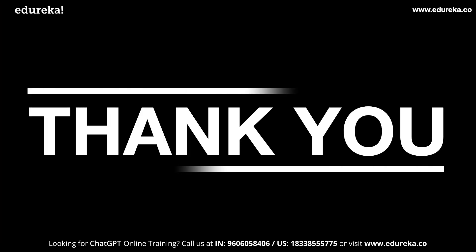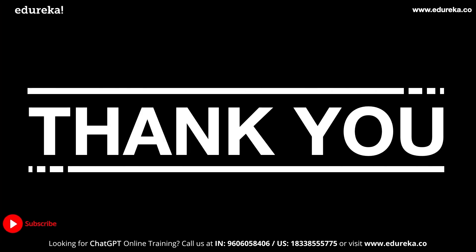And with this, we come to the end of this video. Hope you found it informative and useful. We will come up with more use cases and hacks using ChatGPT which will be published here. So stay tuned for that, and until then, happy learning!